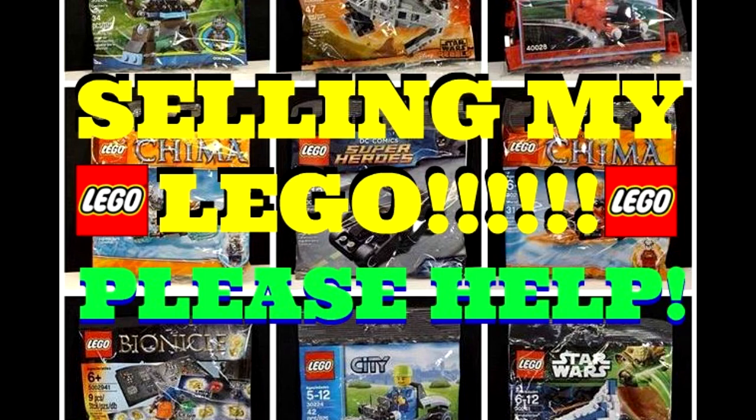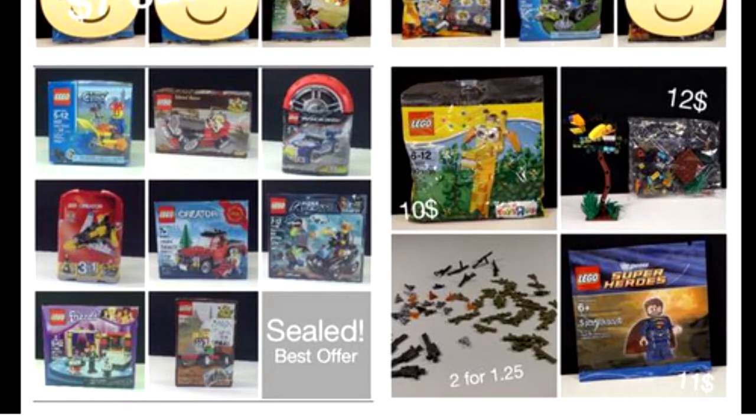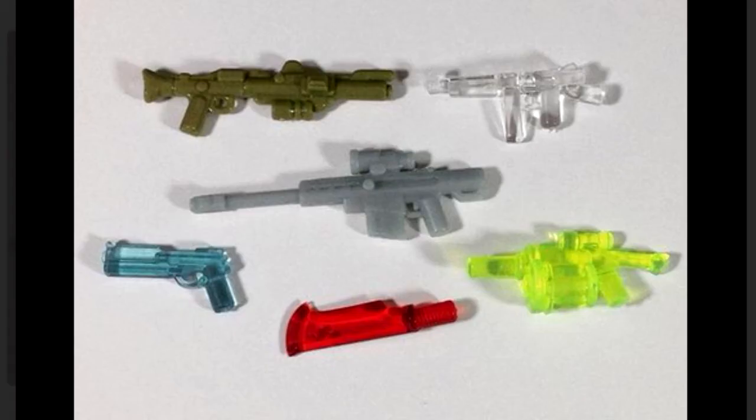I do still have things for sale, and they are on the screen now. Any of these things that you're interested in, you can send me an email to shop at bricklover18.com, as well as you can check out my BrickLink store, and there you can find all the parts, minifigures, and other polybags that I have for sale. I have a large variety on my BrickLink store, and that's where all the different Lego that I have for sale is.